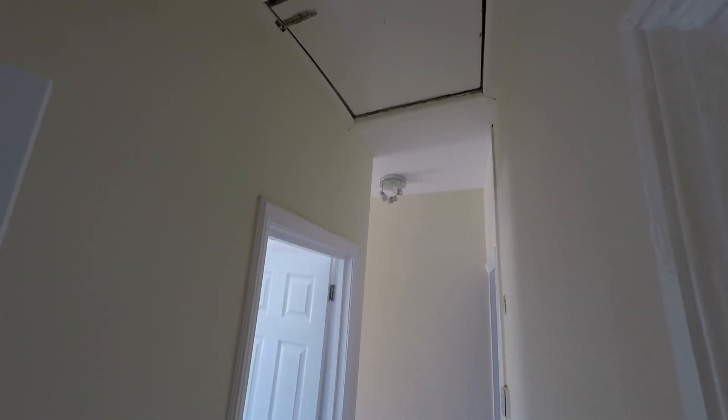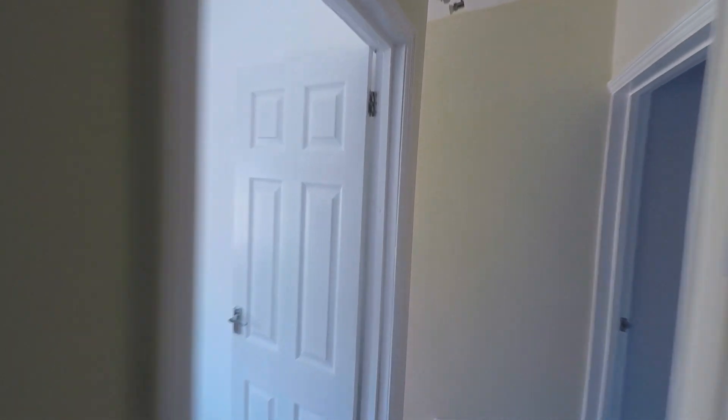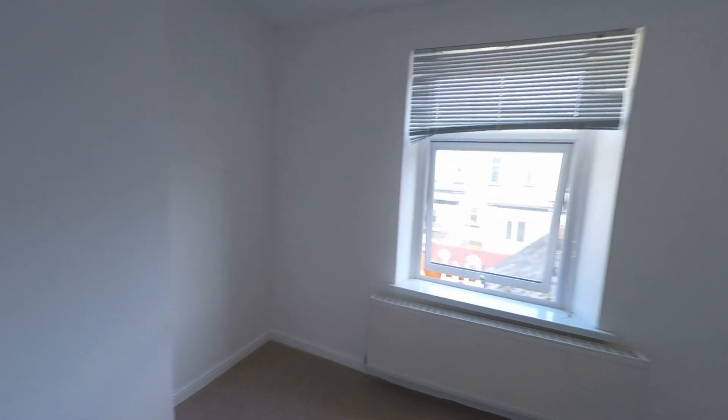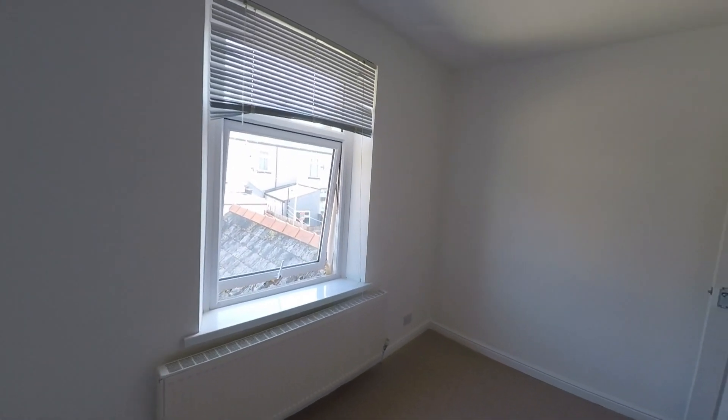Also off the landing we have access up into the loft space. Then, last but certainly not least, bedroom one — the largest of all three bedrooms, a very comfortable double with plenty of room for a nice comfortable master bedroom setup.